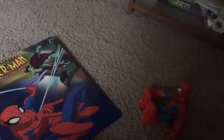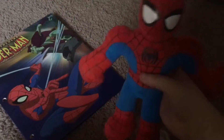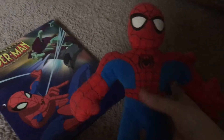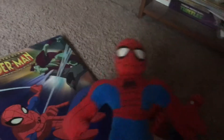Next up I got another Spider-Man. This is a plush Spider-Man who is really cute. He's almost as big as — actually bigger than my Goku or Vegeta plushie.